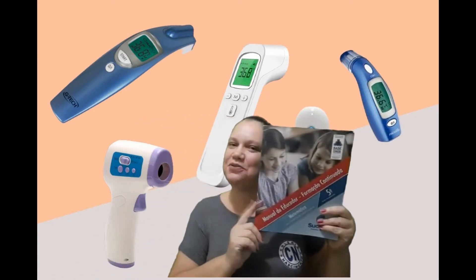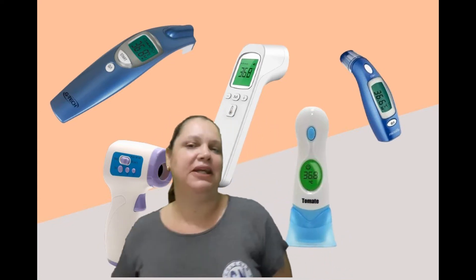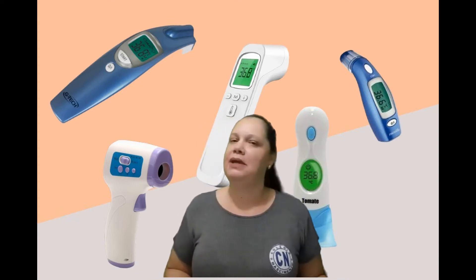Agora, pegue o livro de matemática, esse livro aqui, ok? Nós vamos continuar com o conteúdo passado sobre grandezas e medidas. Agora, com a medida de temperatura.